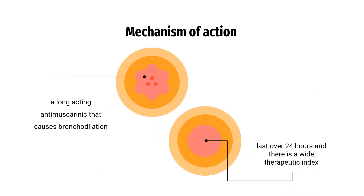Mechanism of Action. Tiotropium is an antagonist of muscarinic receptors M1 to M5. Inhibition of the M3 receptor in the smooth muscle of the lungs leads to relaxation of smooth muscle and bronchodilation.